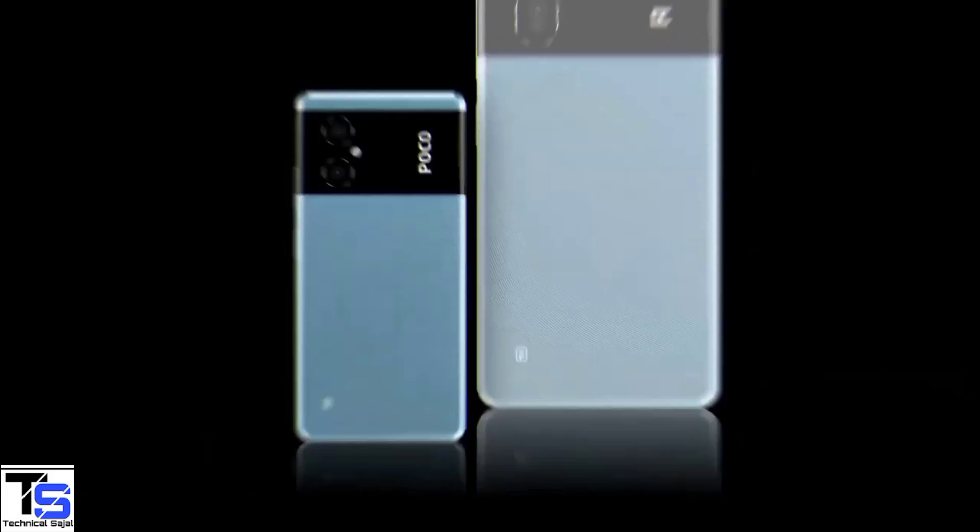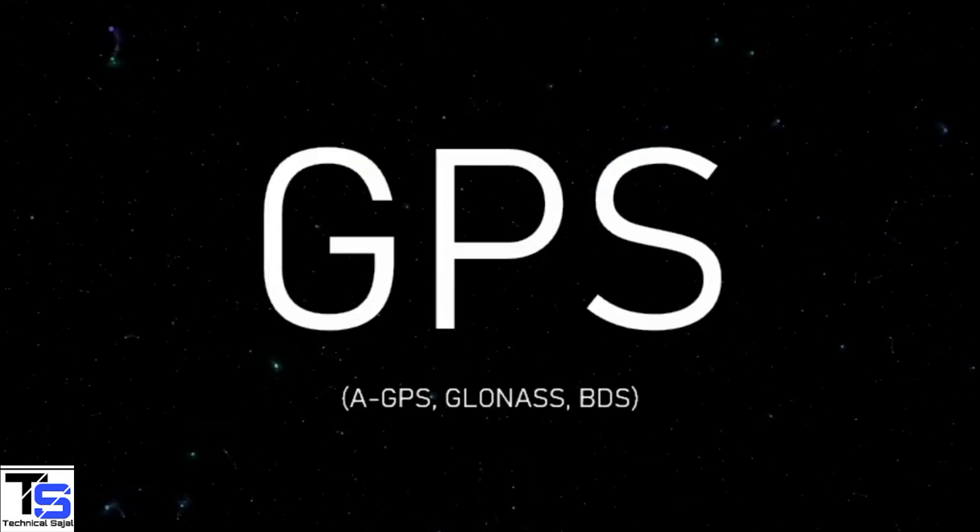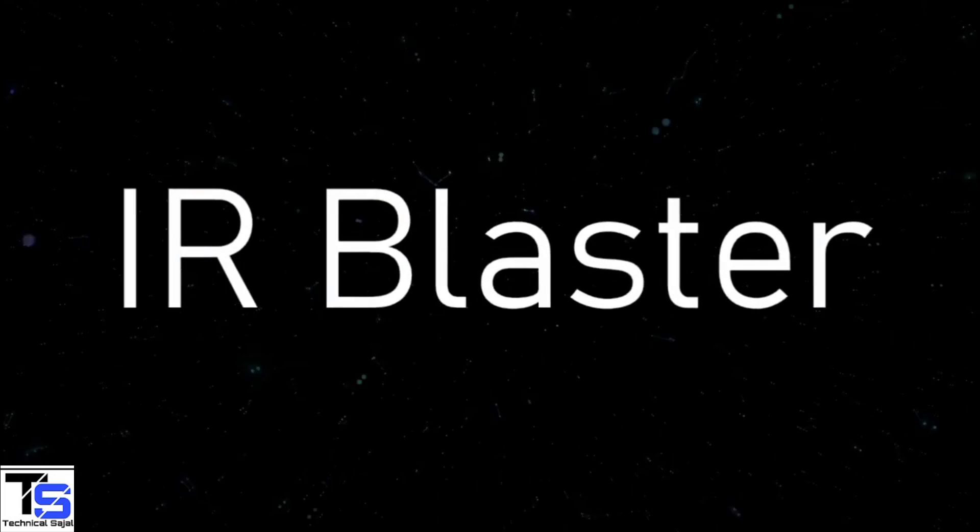The connectivity options on the phone include dual-SIM 5G, dual-band WiFi, Bluetooth 5.1, GPS, a 3.5mm headphone jack, IR blaster, and a Type-C charging port.